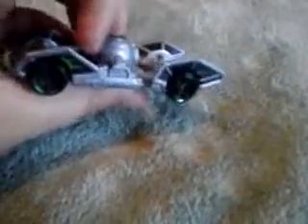Moving on, the next car is the Tie Fighter. This is a cool car — I really like it. It has the green cockpit and it just looks a lot like a Tie Fighter.